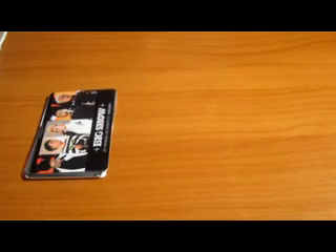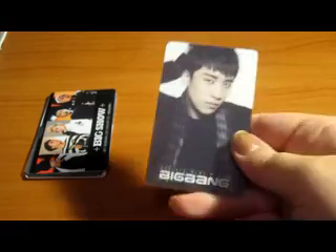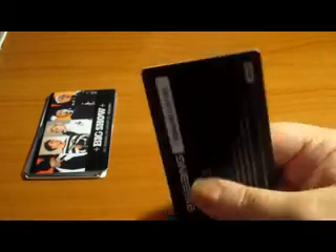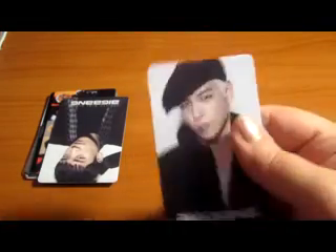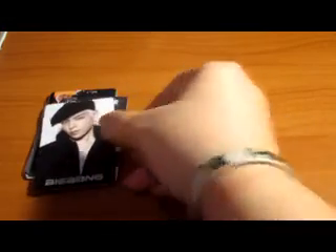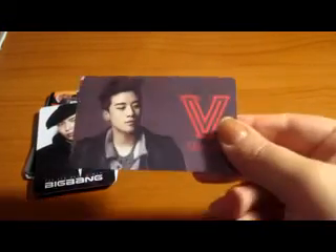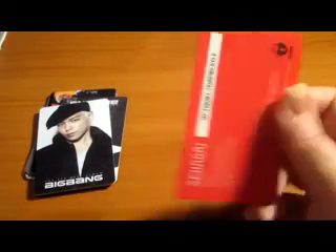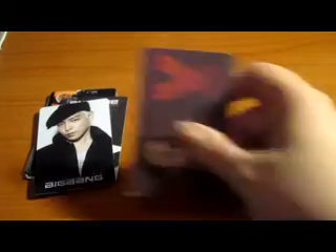I have Seungri's fourth photo card, which will be around $10. It does have some scratches but it's not too bad. Then I have TOP's fourth photo card — it does have scratches and scuffs, so please be aware — and he will be $12. I have Seungri's V solo card for $9 or $10; it also has some scratches and scuffs.